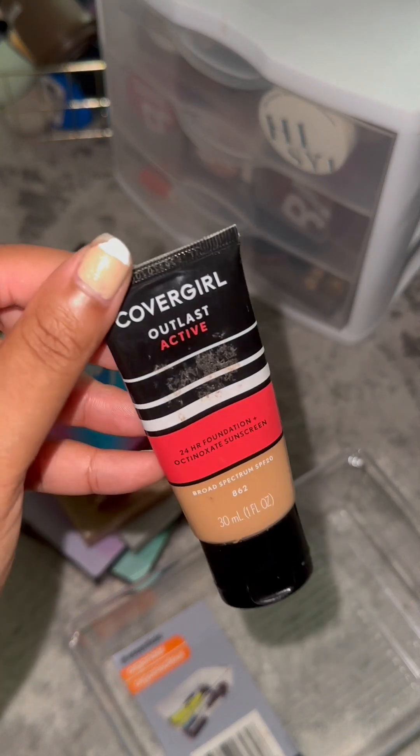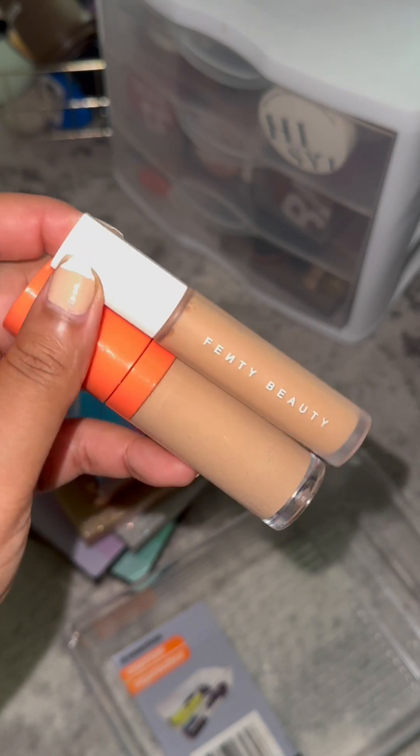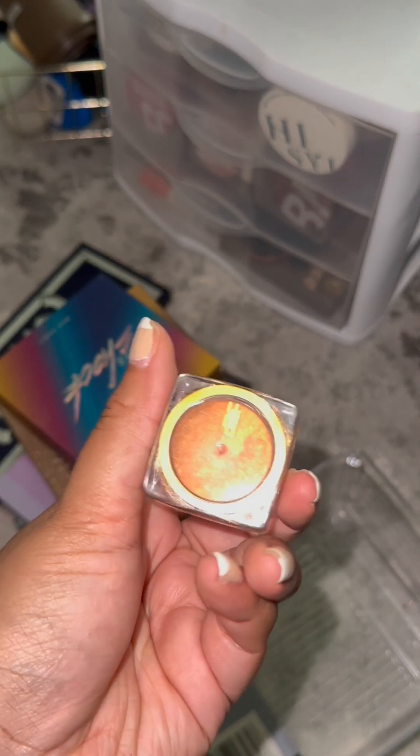This CoverGirl Outlast Active foundation is old. Two concealers — Fenty Beauty and Juvia's Place creased really really bad. This Black Radiance pigment is old and expired.